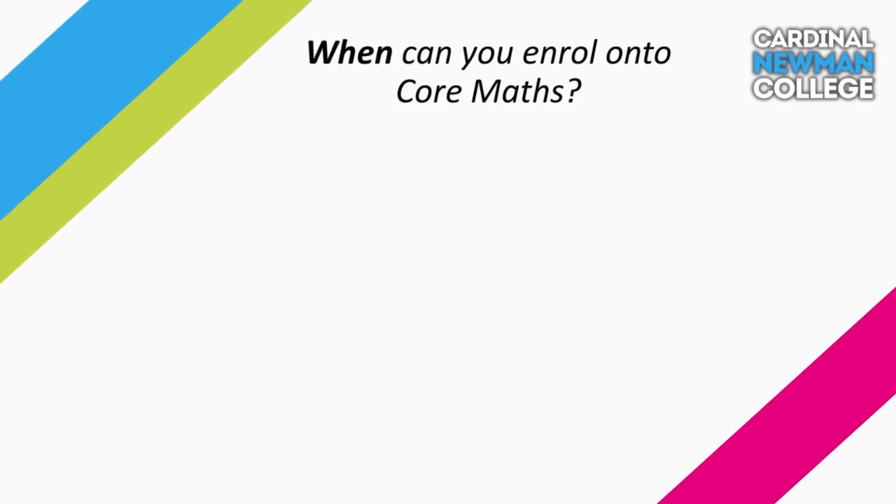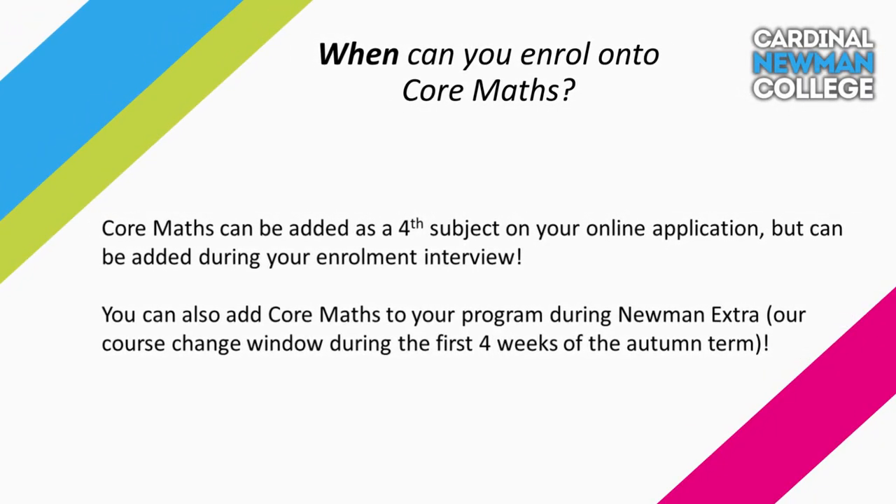If you've decided that Core Maths will be beneficial for you, you can simply ask to be enrolled onto Core Maths during the enrolment process after you receive your GCSE results. We also have a course change window of around four weeks at the start of the academic year called Newman Extra, which provides another opportunity for you to take Core Maths if you wish.